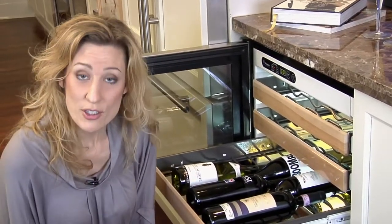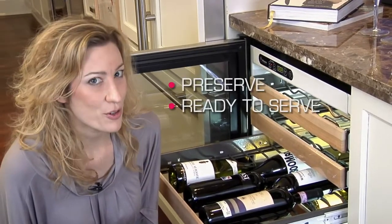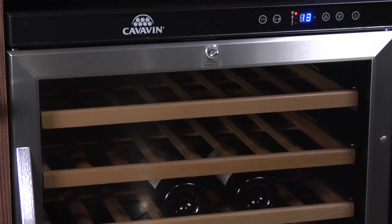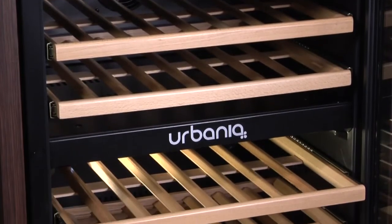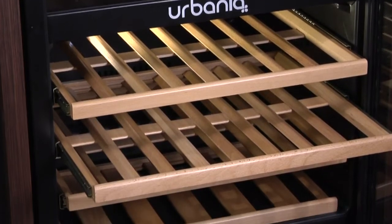When shopping for wine fridges, you have to decide: do you want to preserve or do you want ready to serve? Single temperature units hold many bottles and are meant for long-term storage. Multiple temperature units have different sections for wine, other beverages, and snacks — those are ideal for people who want their drinks ready to serve.